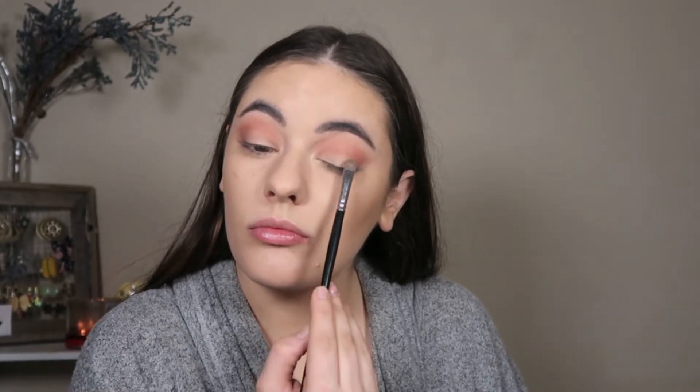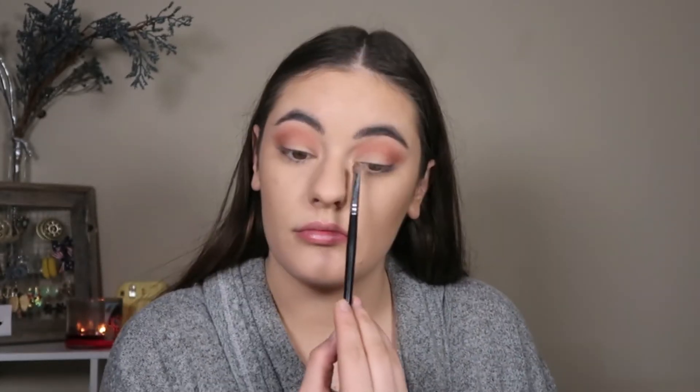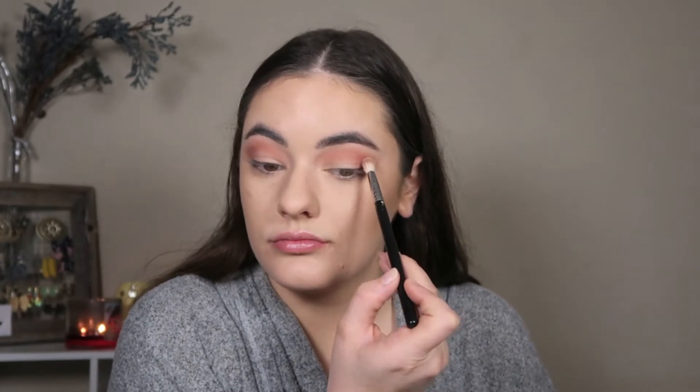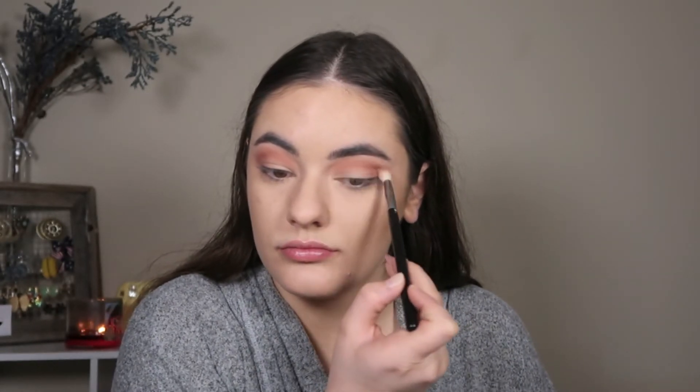For the lid I'm taking Makeup Geek Meringue with a packing brush by Boomy and putting it all over the lid. On sick days I don't want too much attention on my makeup — I just want to look full of life and not tired. A light color like this that isn't flat matte but isn't shimmery either really opens me up, especially since I have hooded eyes, without bringing extra attention to that area.